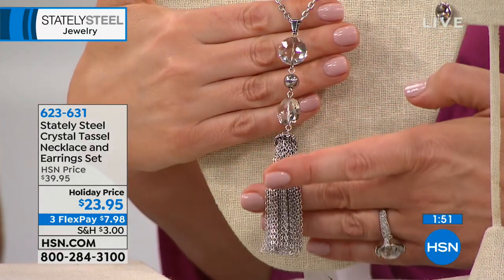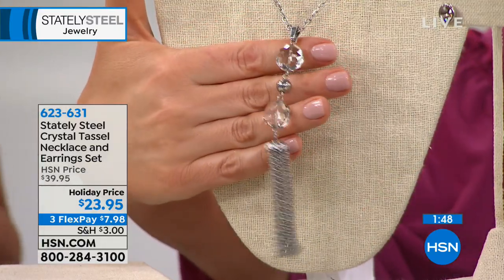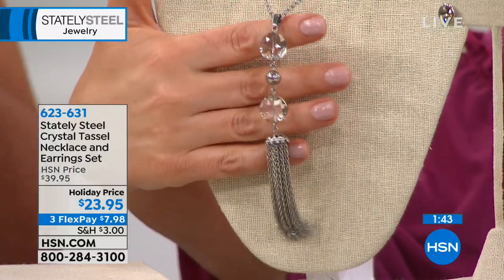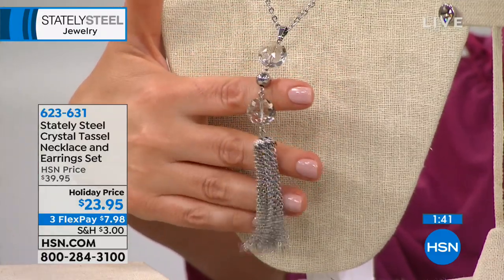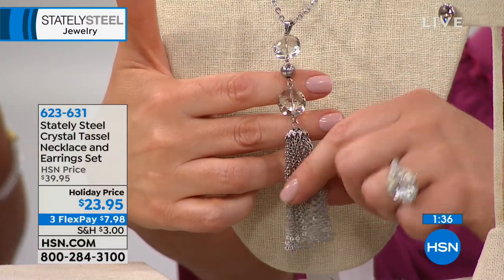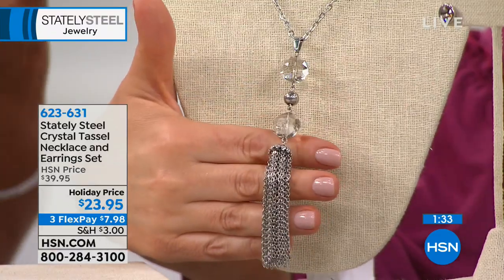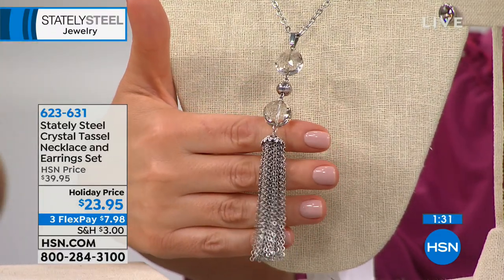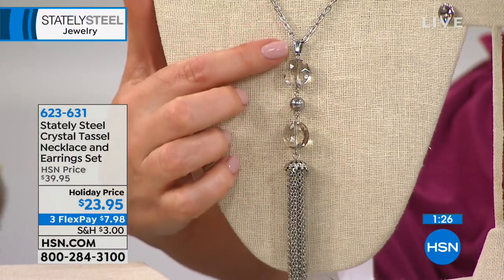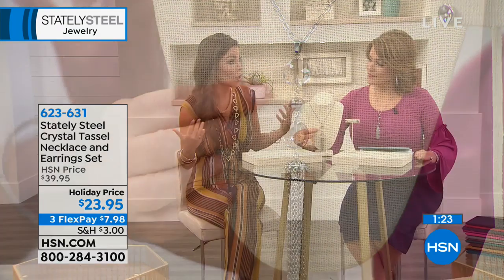A lot of people worry that low price points mean costume jewelry that irritates skin or tarnishes. Not with stainless steel. That's why we get the best customer reviews — this looks the same 10 years from now as it does today. Low maintenance, no polishing needed. You get the crystal mixed with metal for an elevated look, not an elevated price point.